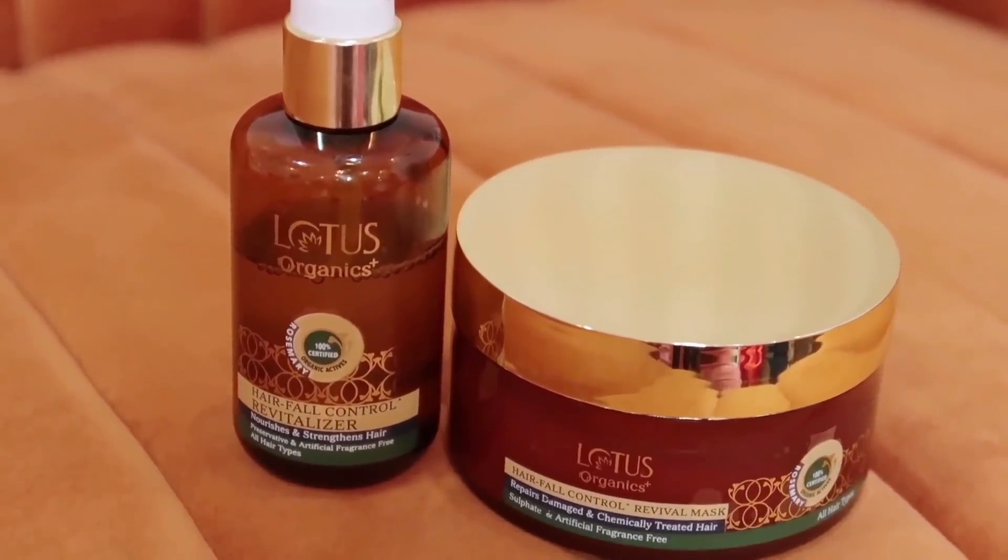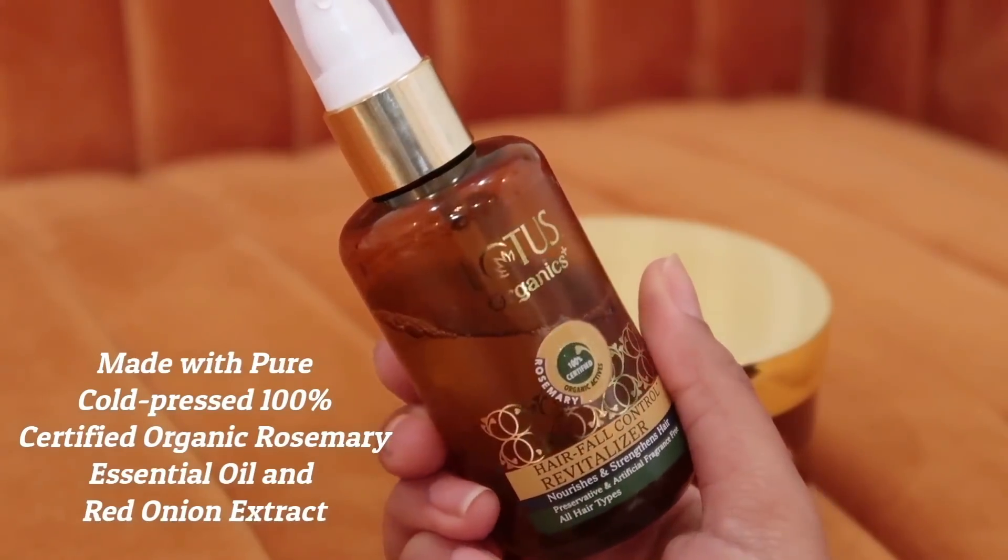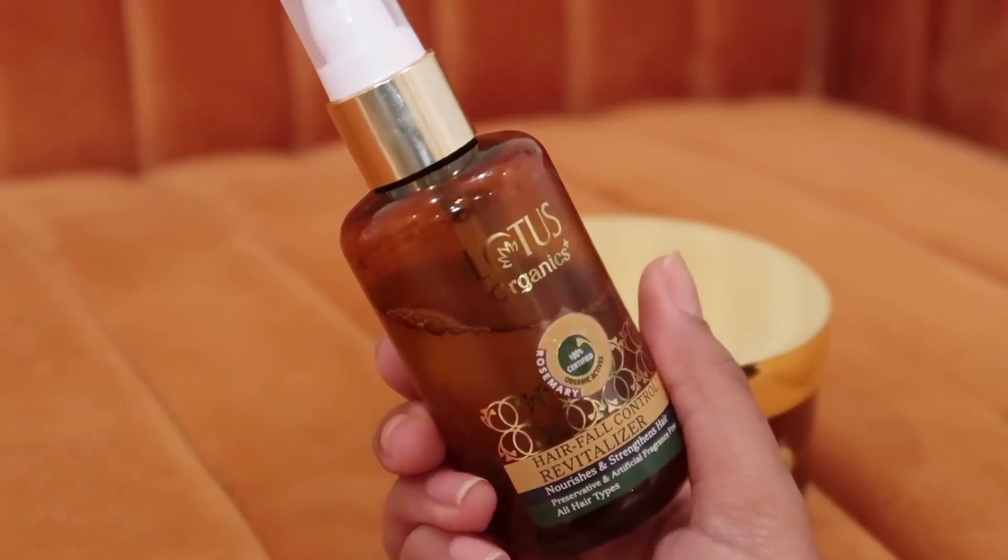So the first product that I'm obsessed with are these two hair care products which I received from Lotus Organics. I love using them to control my hair fall because I have a lot of hair fall in monsoons and winters. Lotus Organics is a cruelty-free brand and their products are made with organic ingredients. The first product is the Lotus Organics Hair Fall Control Revitalizer, made with pure cold-pressed, 100% certified organic rosemary essential oil and red onion extract. It's a lightweight, watery, non-greasy texture, so it's not going to make the scalp or hair greasy or oily. It comes in pump packaging and it's a leave-in formula that helps control hair fall. It makes the hair very smooth, manageable and adds volume.